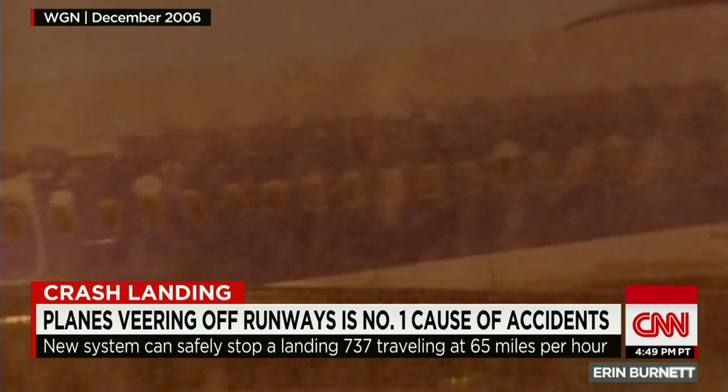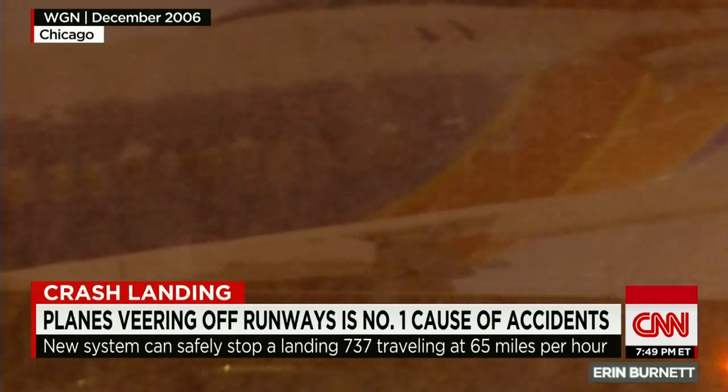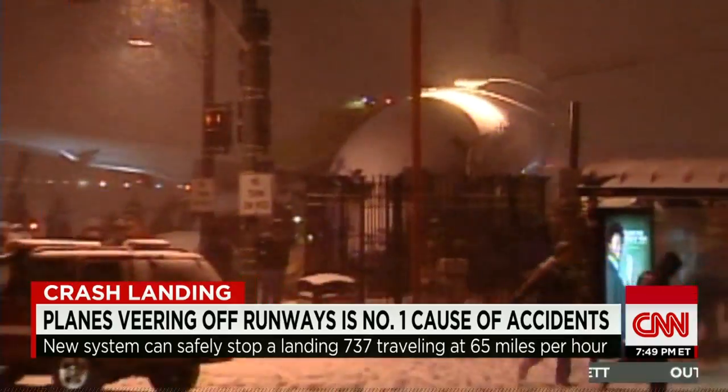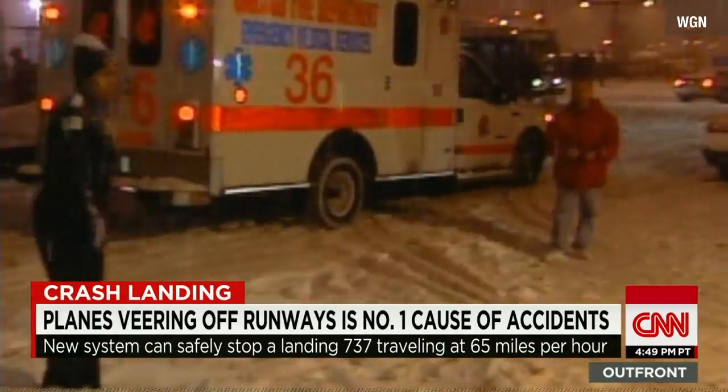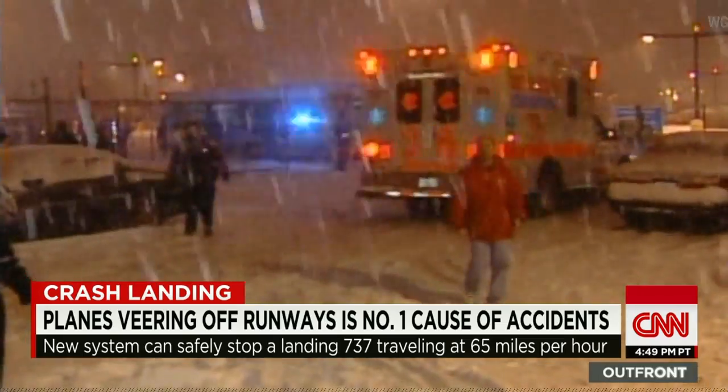In December 2006, a Southwest jet also landing in snowy conditions at Chicago's Midway slid off the end of the runway, plowed through a fence, and hit two cars. A six-year-old boy was killed in one of those vehicles.